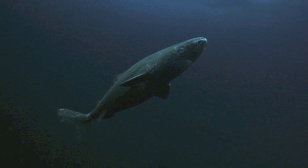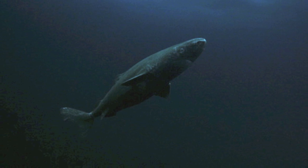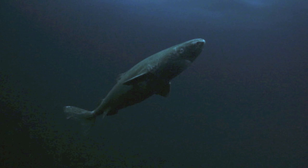Their life processes seem to occur in slow motion due to their extremely cold environment. They are so slow that they have a cruising speed of less than 1 mile per hour.